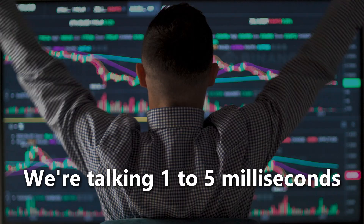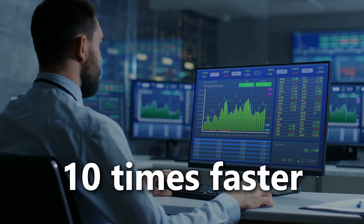Professional computer monitors for trading run at 1 to 5 milliseconds — 10 times faster. That's the difference between catching a breakout or watching it happen in the past.